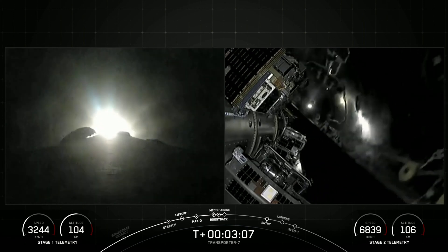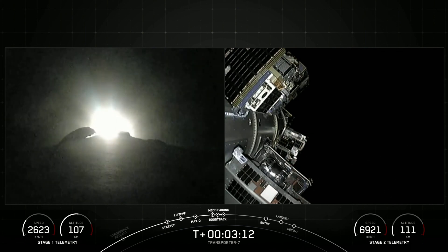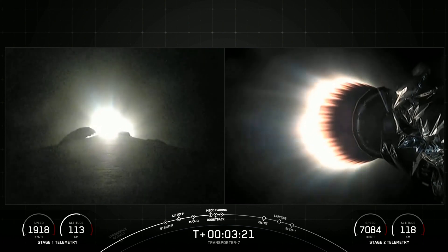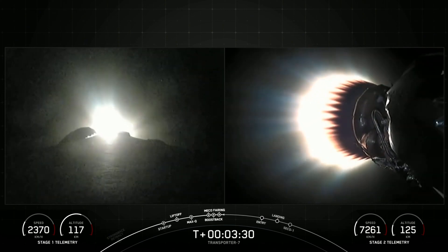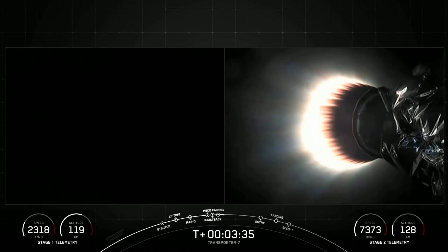We are coming up on fairing separation. Fairing separation confirmed. Perfect timing — you saw the fairing halves separating from the second stage. As they make their way back down to Earth, we will attempt to recover them. On the left-hand side you can see the boost-back burn for the first stage vehicle. Stage one boost-back shutdown. That concludes the boost-back burn of the first stage, as you saw that engine shut down.